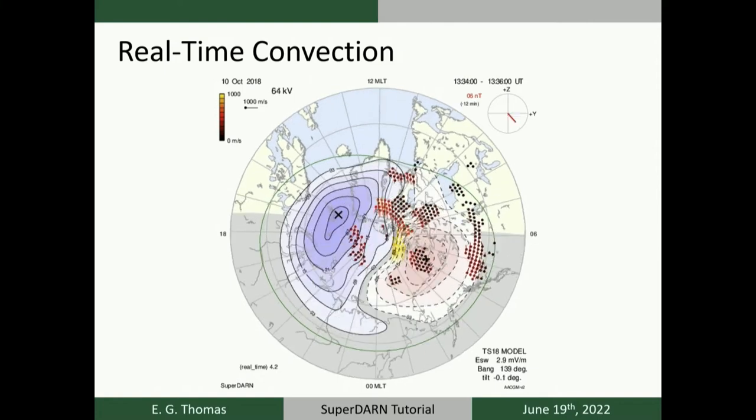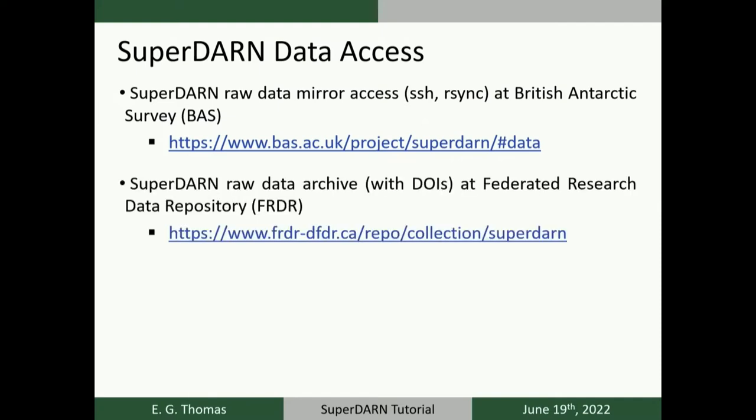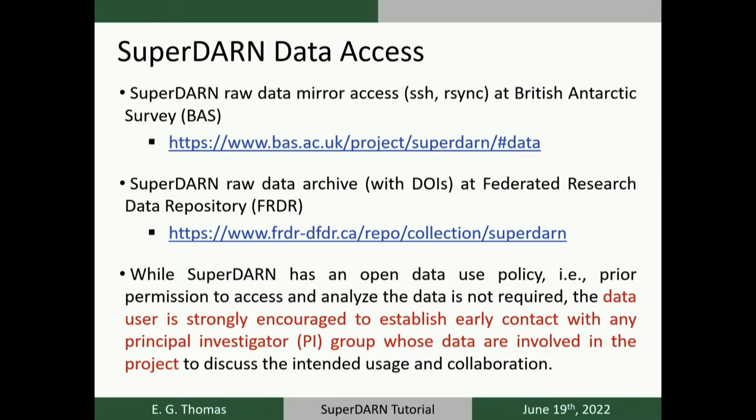To access SuperDARN data, there are a couple of options: a data mirror at the British Antarctic Survey where you can use SSH and rsync after applying for an account, and an archive at the Federated Research Data Repository in Canada with raw files through approximately 2020 in yearly archives, each with a citable DOI. While SuperDARN has an open data use policy, we strongly encourage users to reach out to the relevant principal investigators before using their data in a study, as there may be special caveats related to maintenance or data quality.